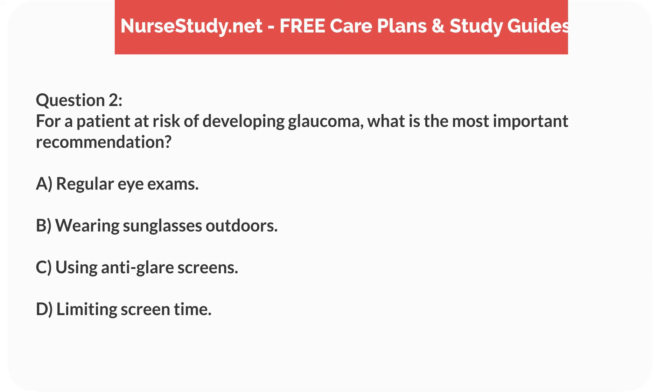Question 2. For a patient at risk of developing glaucoma, what is the most important recommendation? A. Regular eye exams. B. Wearing sunglasses outdoors. C. Using anti-glare screens. D. Limiting screen time.